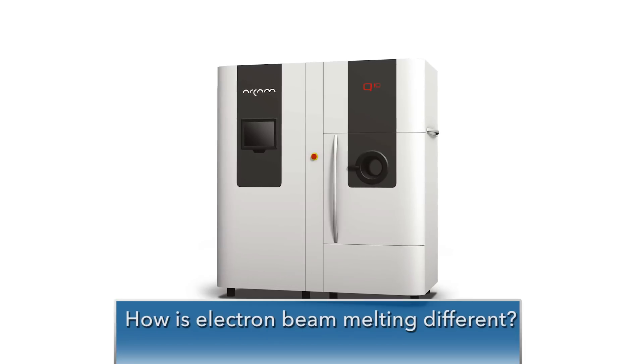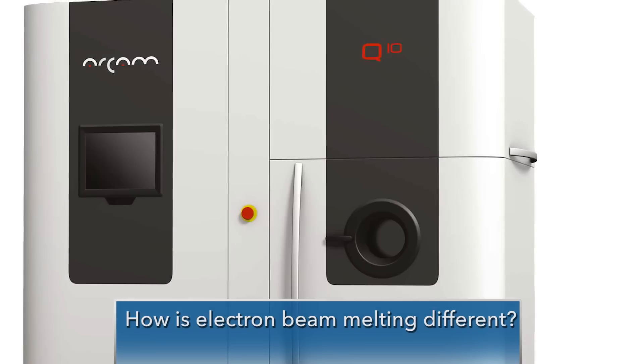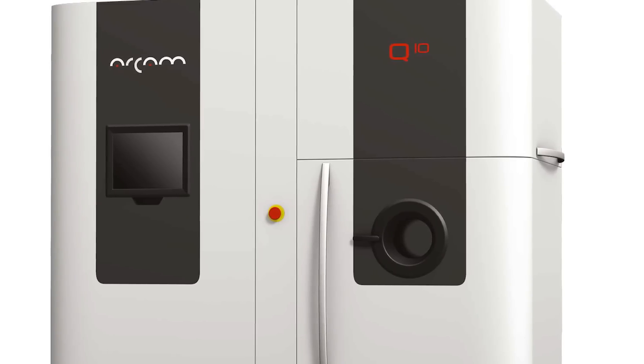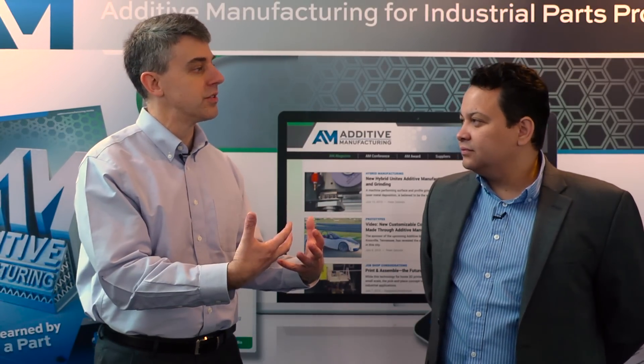There are several differences between powder bed systems. With electron beam melting, instead of using a laser beam, it uses an electron gun. We use a 3,000-watt electron gun to shoot accelerated electrons really fast to the powder bed, and by using this we actually build the parts.